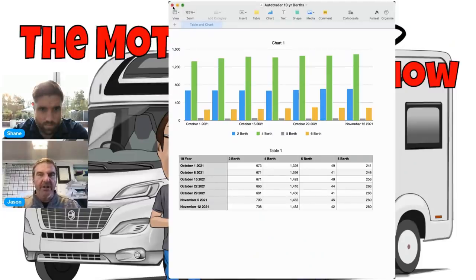The only one that's gone up a little bit over this period is four berths — not much though, probably around £100-£150.